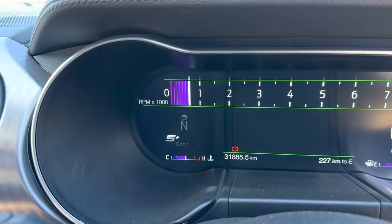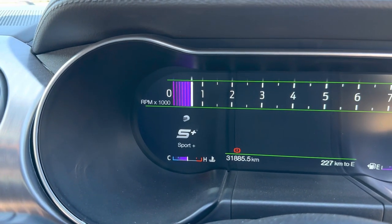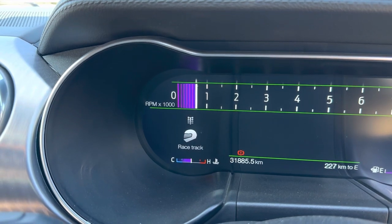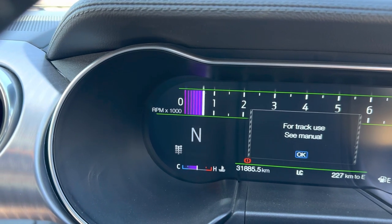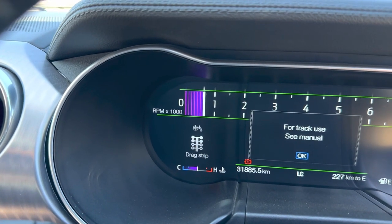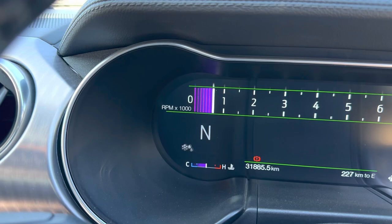The available drive modes include Normal, Sport Plus, Sport, Racetrack, Drag Strip, and Snow and Wet.